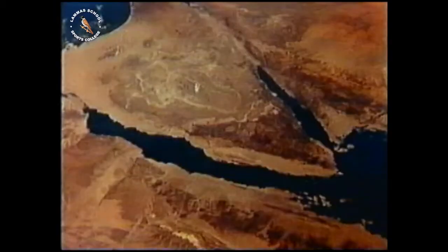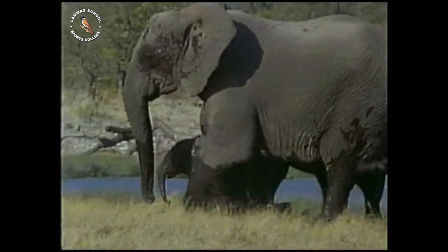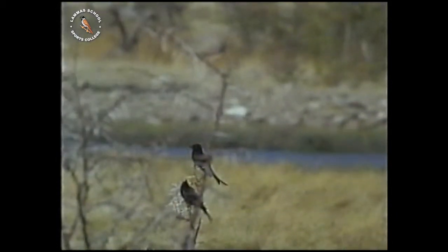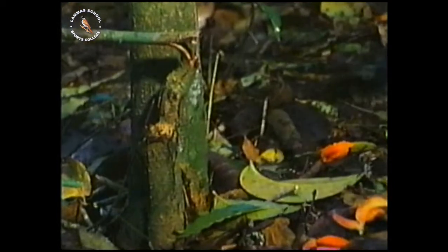Nearer still, there's more geographical detail, but we still can't see that this is a living world. Yet, when we get to the surface, the planet is teeming with life, and it comes in all shapes and sizes, from elephants to birds to ants, and smaller still.